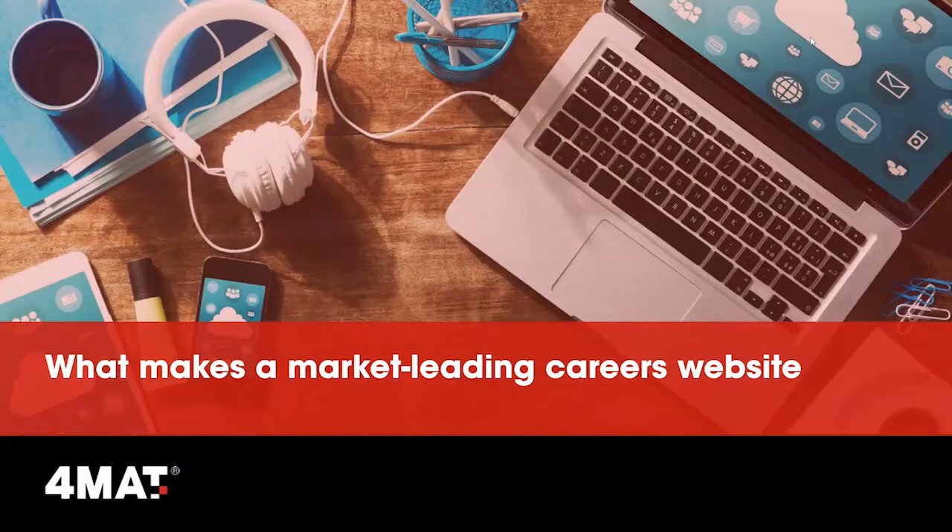Good afternoon everybody and thank you for joining our webinar on planning and implementing a new careers website. Your careers website is at the heart of all your talent attraction. It really provides your talent acquisition teams with control in attracting your talent, engaging and communicating your employer brand. A market leading website allows you not only to attract the best quality talent but also to react quickly to business needs — important as talent acquisition teams are now highly visible within the business and more accountable than ever.